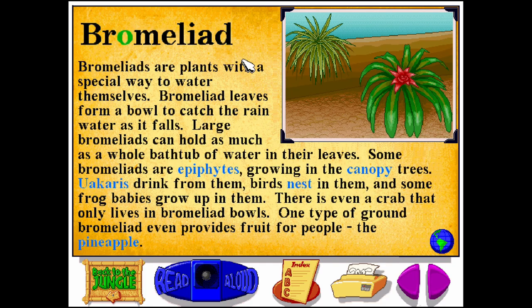Bromeliad. B-R-O-M-E-L-I-A-D. Bromeliads are plants with a special way to water themselves. Bromeliad leaves form a bowl to catch the rainwater as it falls. Large bromeliads can hold as much as a whole bathtub of water in their leaves. Some bromeliads are epiphytes growing in the canopy trees. Wakaris drink from them, birds nest in them, and some frog babies grow up in them. There is even a crab that only lives in bromeliad bowls. One type of ground bromeliad even provides fruit for people — the pineapple.